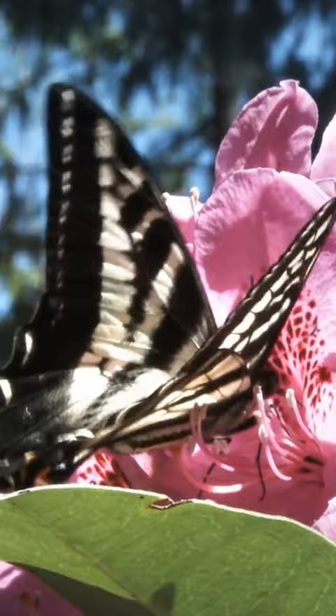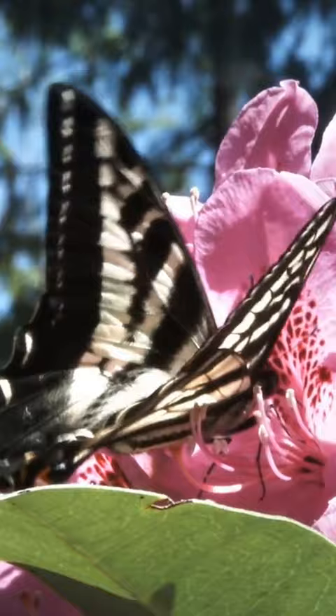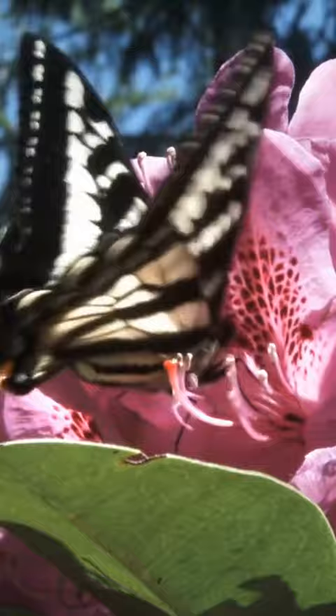A butterfly's long, straw-like proboscis is used for sipping nectar from flowers, but it also has taste sensors to help the butterfly determine whether a flower has good nectar or not.